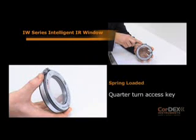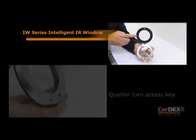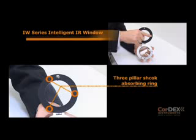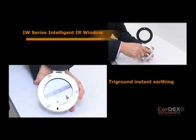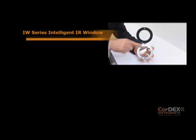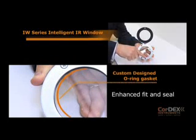Spring loaded hinged cover with a quarter turn access key, three pillar shock absorbent ring, tri ground instant earthing, and a custom designed o-ring gasket for enhanced fit and seal.